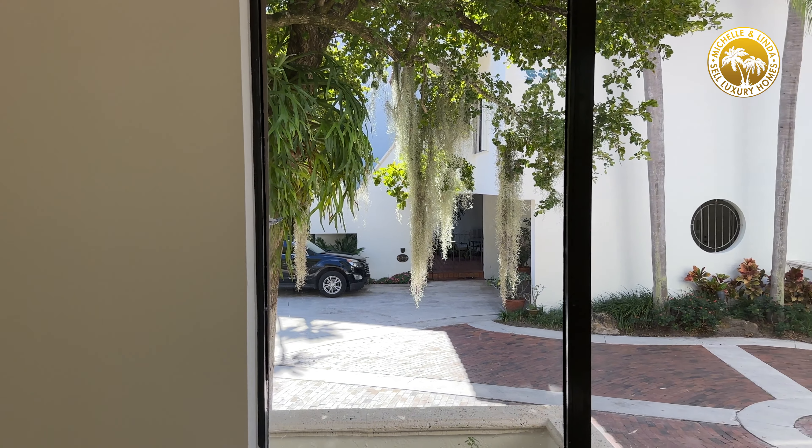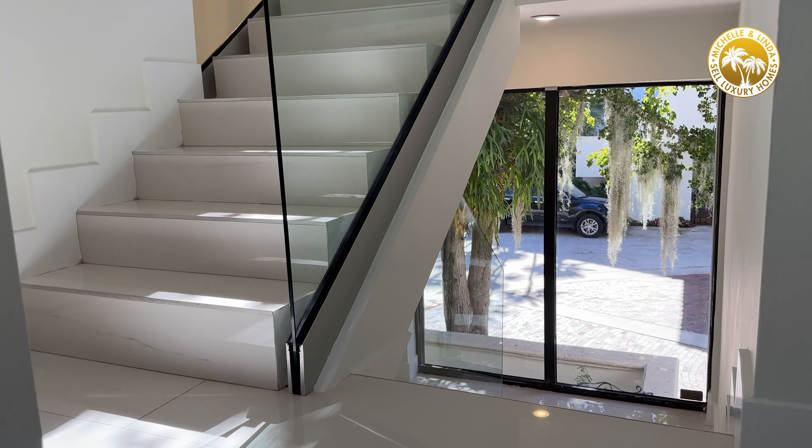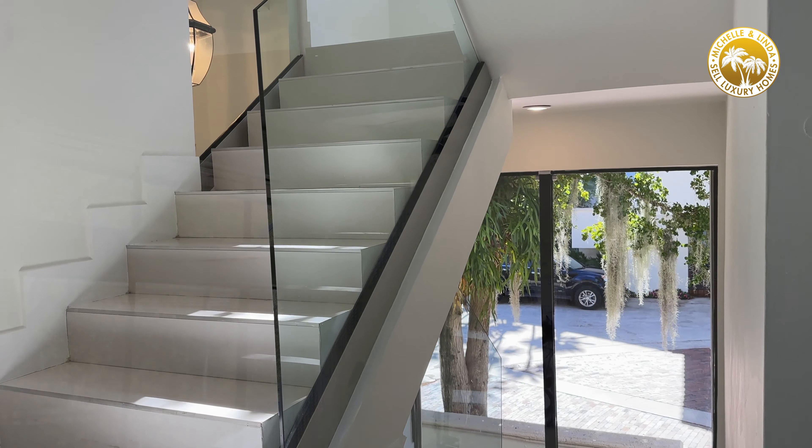Good afternoon and welcome to L'Hermitage. Today we are at 2000 South Bay Shore Drive, Villa number one.